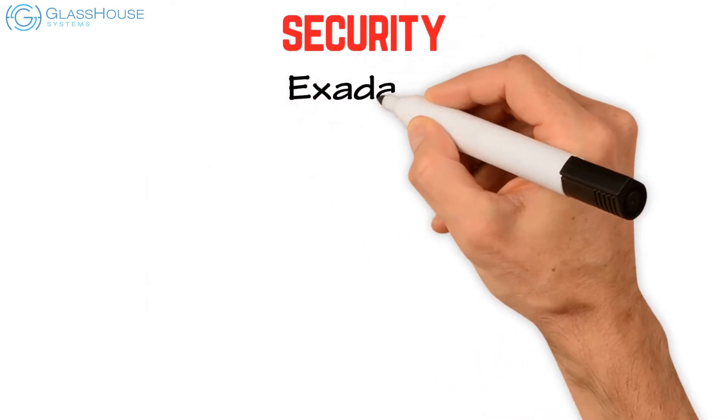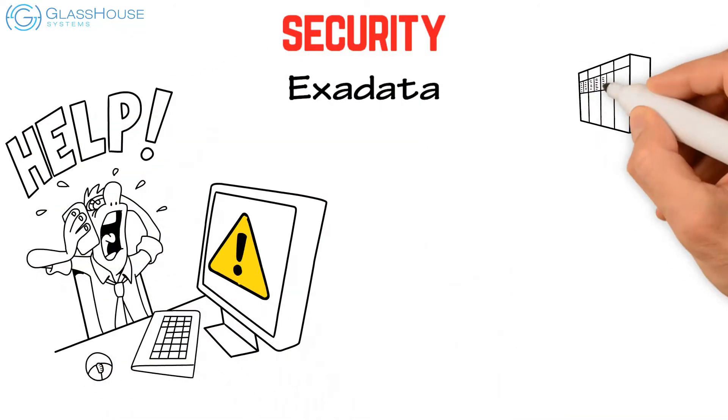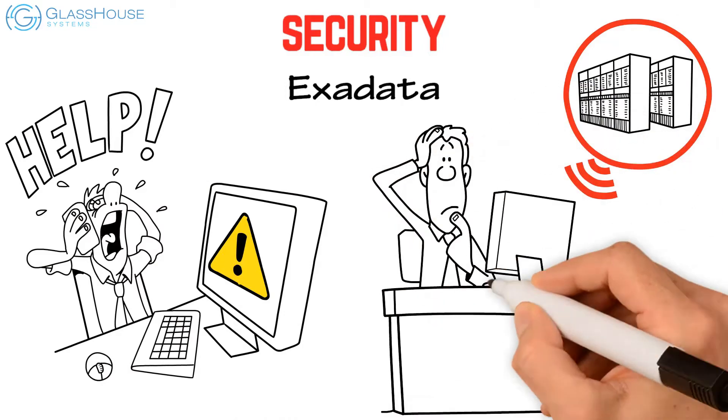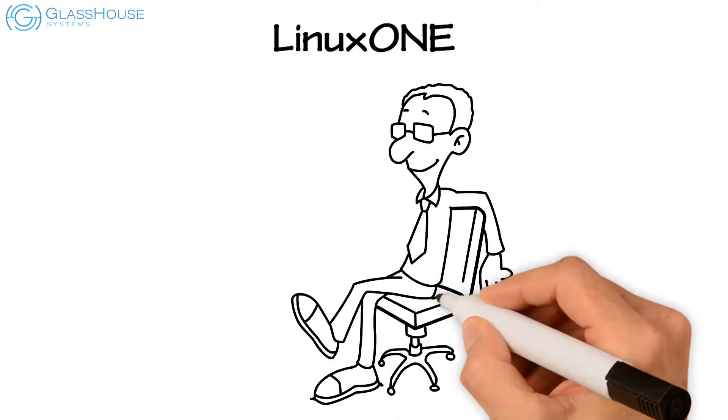On security, Exadata has software-based hypervisor vulnerabilities, and broad database machine administrator roles and authorities may not meet business requirements. LinuxONE supports proven and environment-specific security.